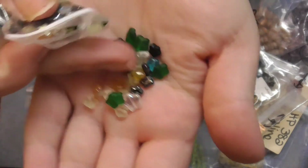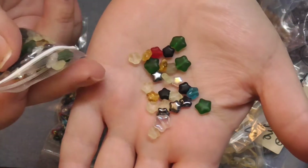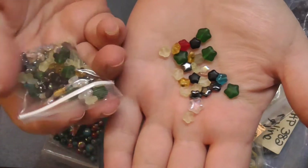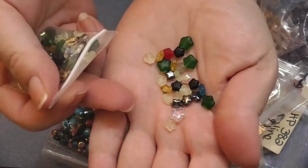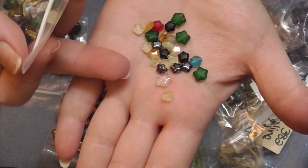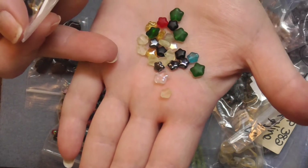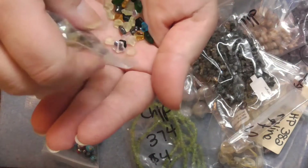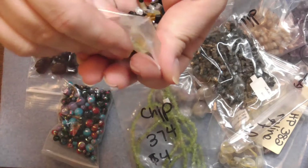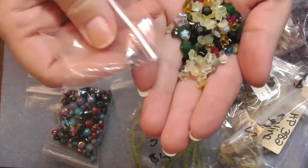Oh, these are so cute. Christmas, here we come! This is like five millimeter — with the peaks. For $1, this is just — oh my gosh, I'm so glad I got this one. I had to go back and see. This is more like the smallest of the star sizes.